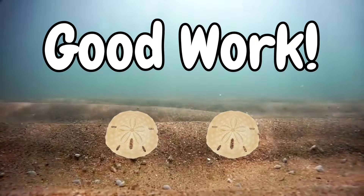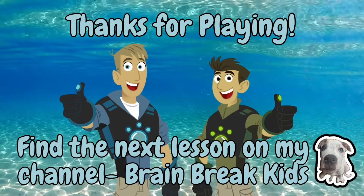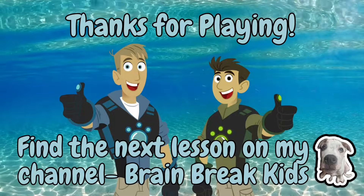You've earned two sand dollars. Keep it up! Thanks for playing. To find more videos in this series, go to the link below and subscribe for more great videos. Thanks!